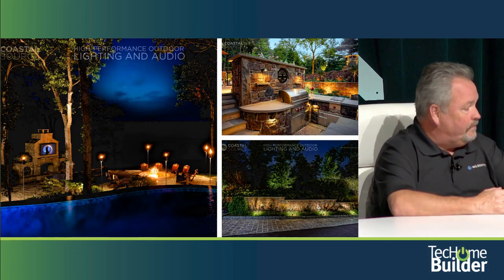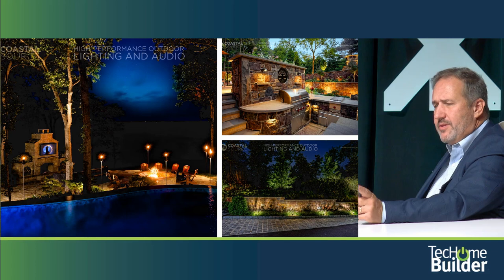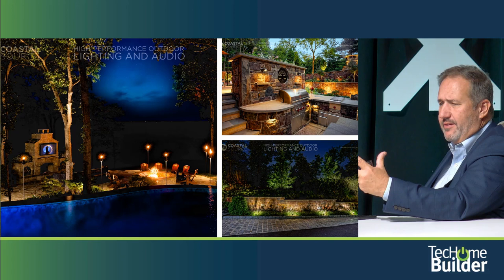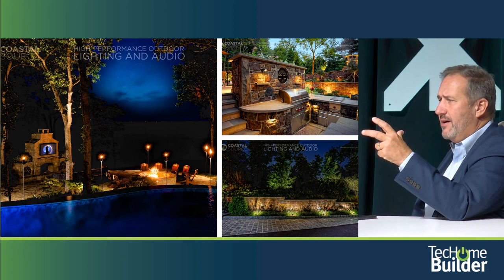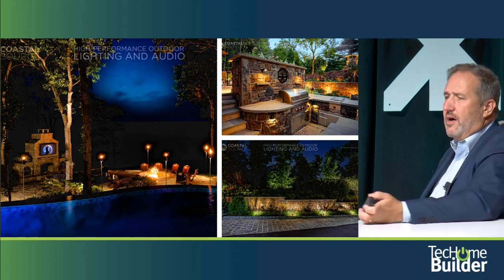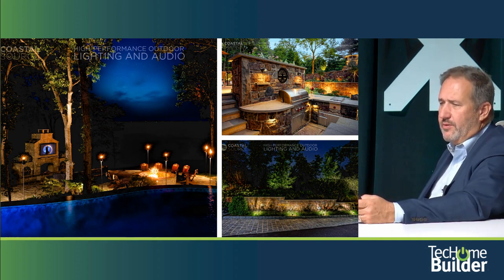Outdoor lighting is just as powerful outdoors as it is indoors. There was a company in Hawaii that had an automated tiki torch — you had an actual flame out of the top, and a light source coming out of the bottom, giving natural warmth in addition to pathway lighting streaming down.